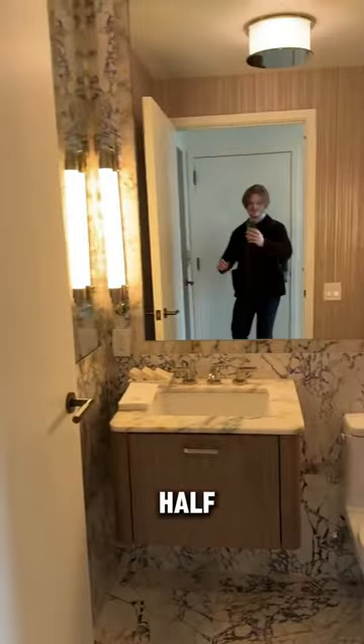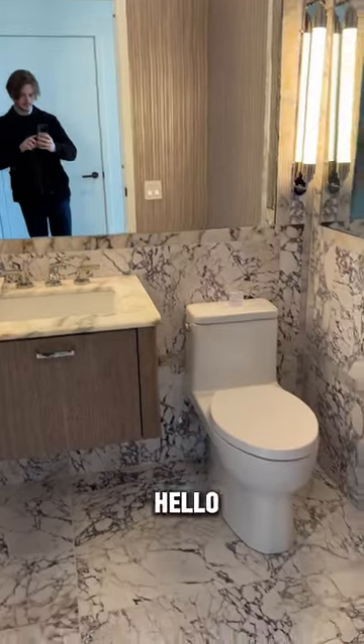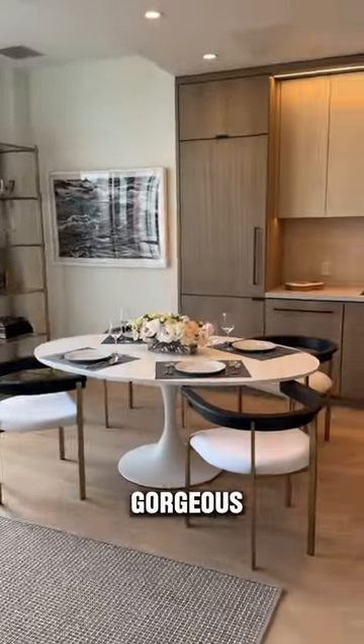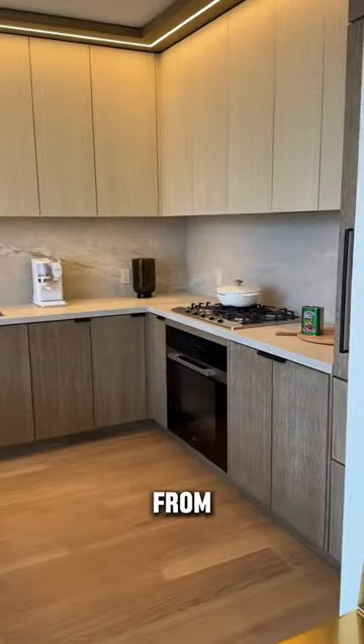Right when you walk in you have this beautiful half bath, and then it opens up to the living area of the apartment, which is absolutely gorgeous and has tons of natural light from those massive windows.